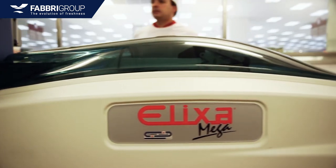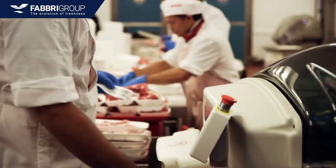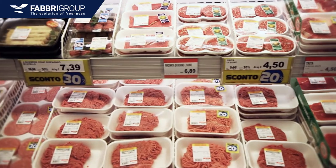One of the most successful fresh food retailers in Italy uses Fabri Group wrapping machines like the Elixa Mega in every store in order to keep up with the daily need to pack at least 3,000 packs in a few hours' time.